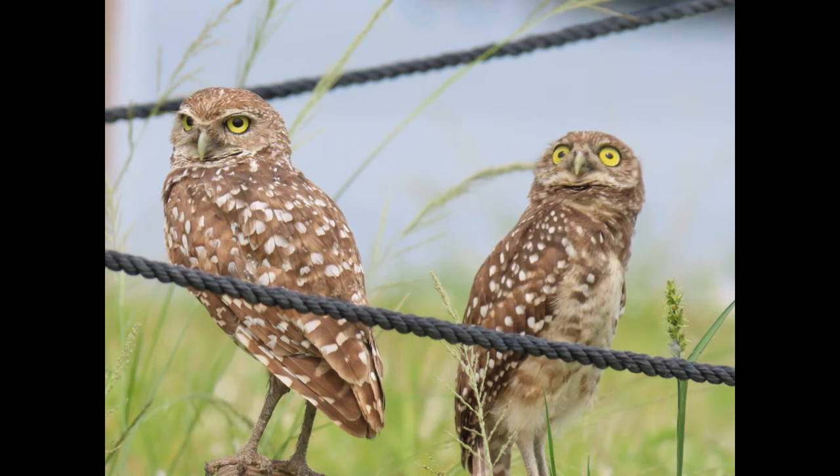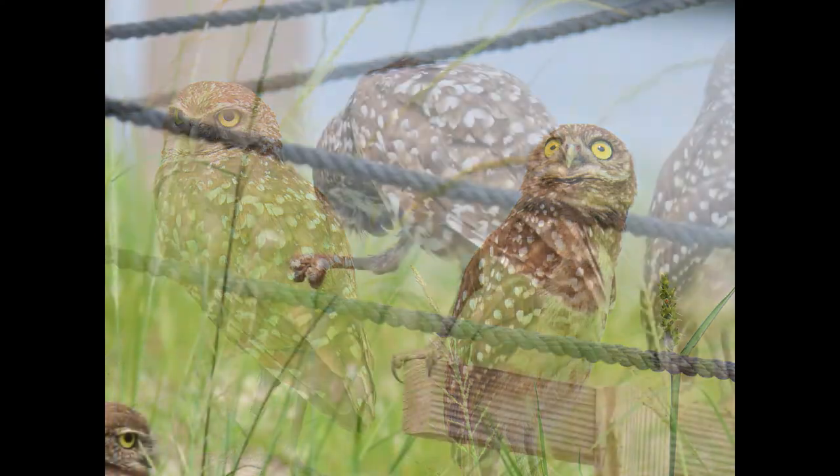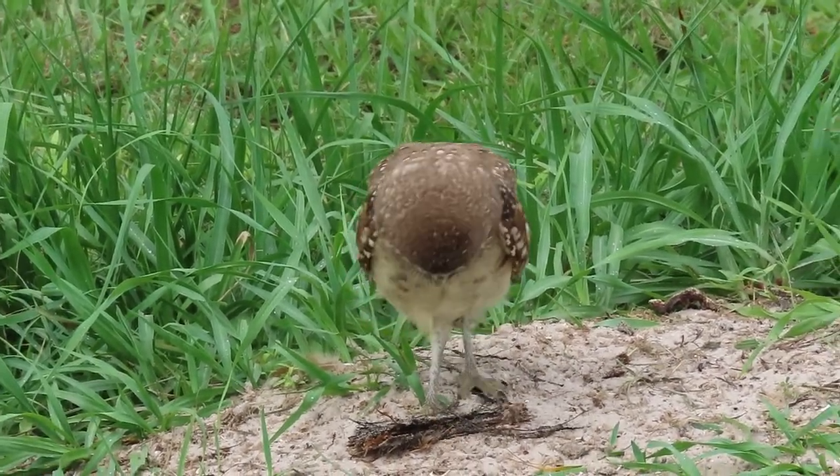Habitat loss is actually more of a threat to burrowing owls than the storms themselves, since these owls pretty much survive the storms quite well.